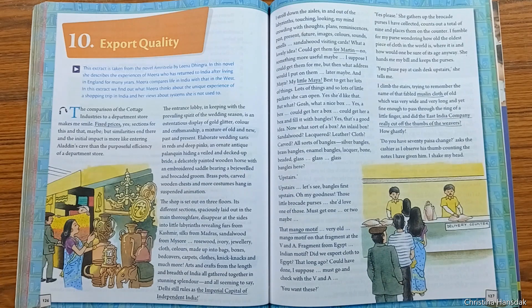Mira entered the ground floor of the shop and started examining the things in front of her eyes. Her mind was crowded with thoughts and plans of the past, present, and future. She was also influenced by the colors, sounds, smells, and look of the things around her.